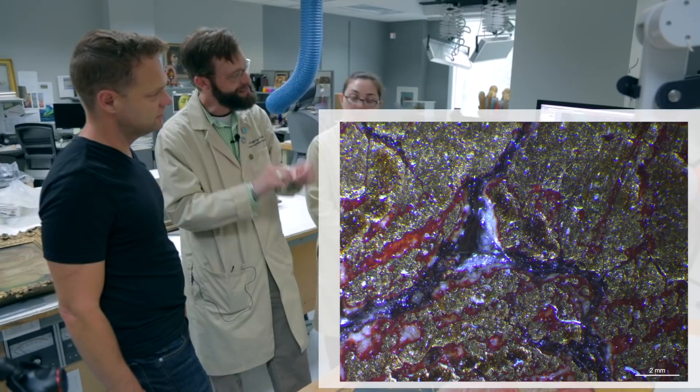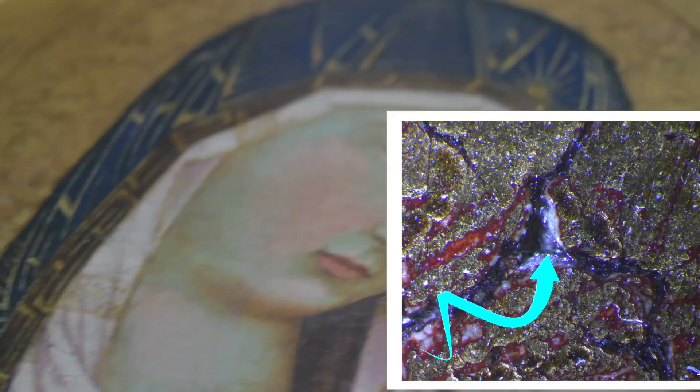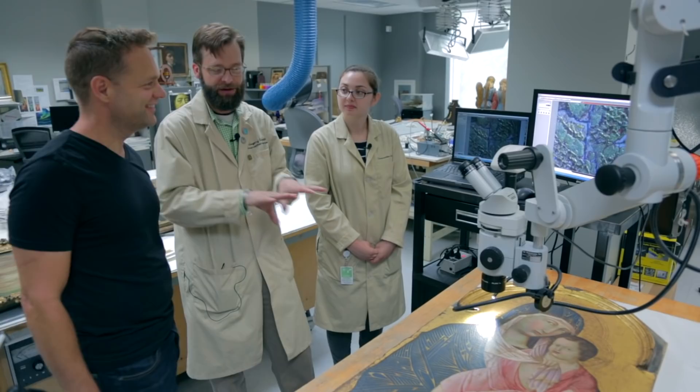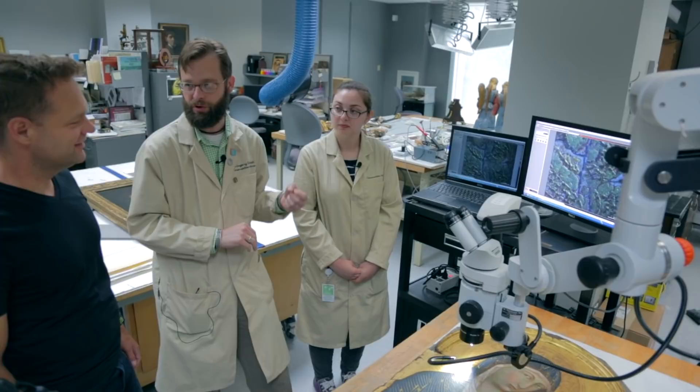Inside those cracks you'll notice they're quite dark — really dark. Under natural conditions, that's just an accumulation of dirt, grime, and old varnish. But a forger might want to enhance these cracks to make them really pop by pushing something into those crevices, perhaps a pigment or a dark resin material.